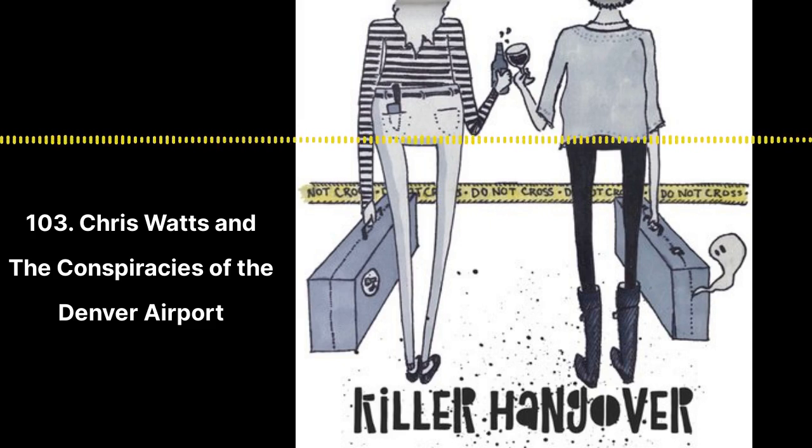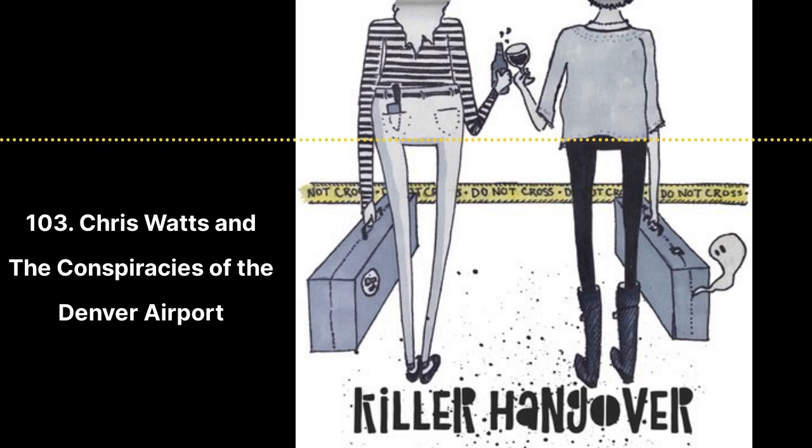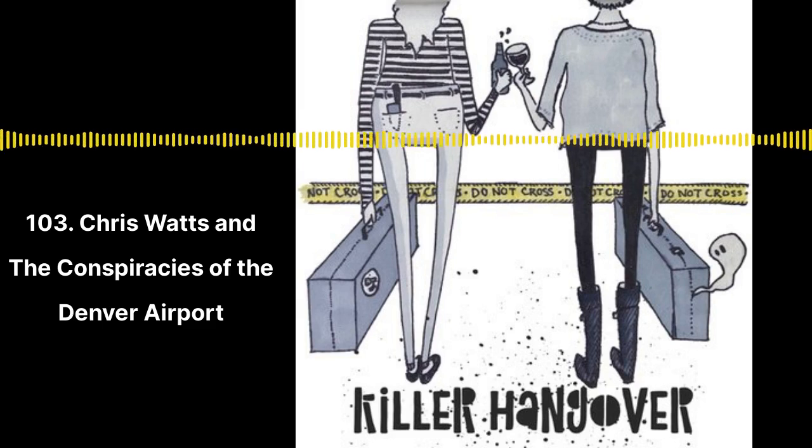On August 7th, Shanann texted her friend that Chris had told her he's scared to death about this third baby — that he was happy with just Bella and Cece. Their finances were not good. Back home in Colorado, Shanann left on a business trip to Arizona on Thursday, August 9th. She worked for the marketing company LeVele selling the product Thrive — a weight loss supplement that boosted energy and health through patches, pills, and shakes. She was making around $80,000 a year while Chris was making about $61,000.